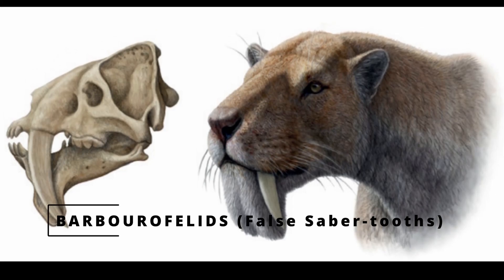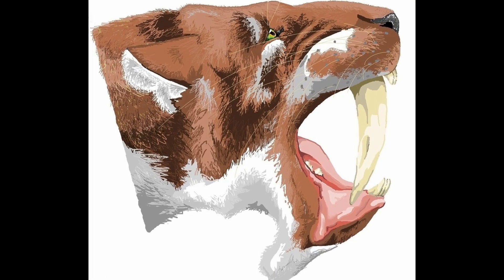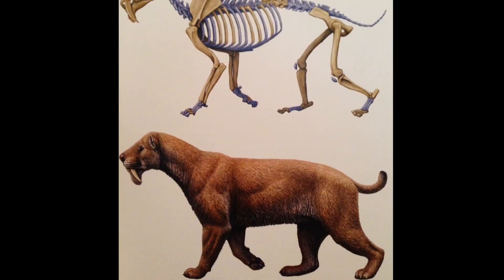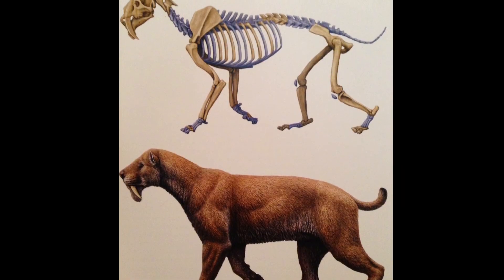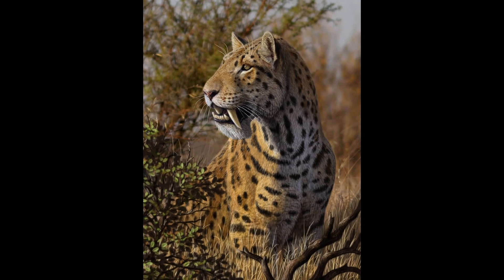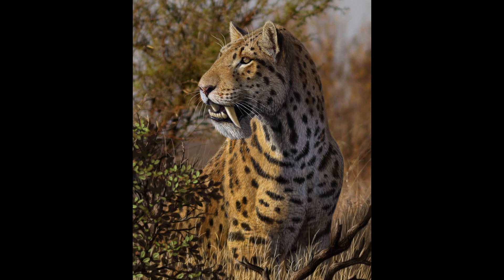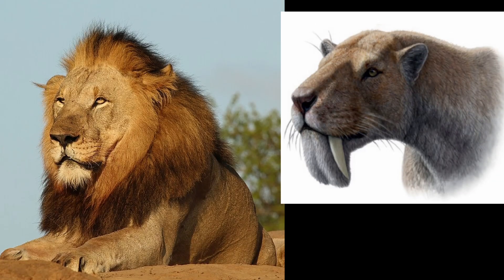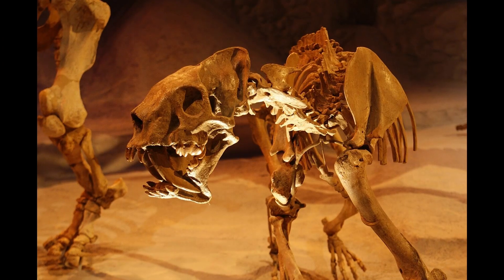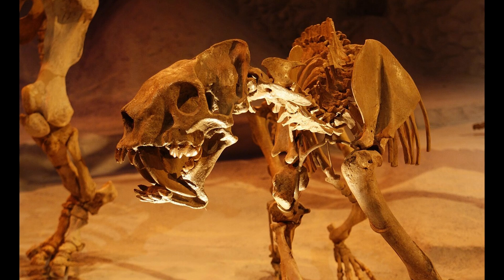Barbourofelids, also called false saber-tooths, are part of the extinct family Barbourofelidae, which lived during the Miocene epoch around 7.9 million years ago. These animals resembled cats but were not part of the modern felid family. Barbourofelids evolved saber teeth independently, again showing convergent evolution with other saber-toothed predators like Smilodon. They were comparable in size to the modern-day African lion, and their powerful build and elongated canines made them specialized hunters of large prey, much like true saber-toothed cats.